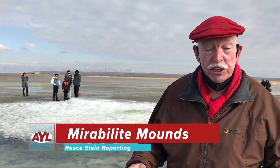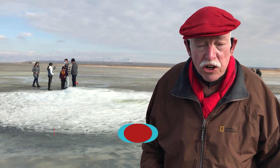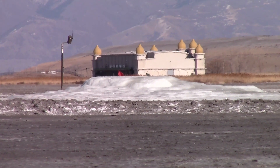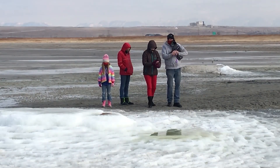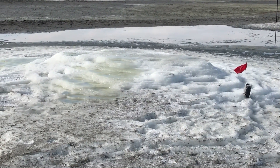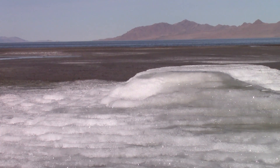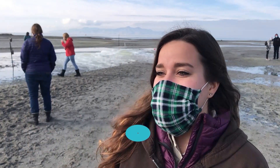I'm Rhys Stein at your leisure on the shores of the Great Salt Lake, where an unusual and rare geologic formation has drawn lots of interest. Mysterious pure white crystal mounds have only recently emerged along the south shore of the Great Salt Lake. We are looking at the marabalite formations that have formed this year. They're pretty unique.